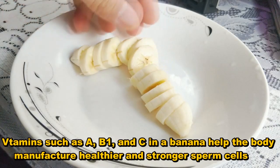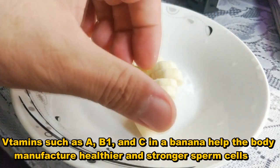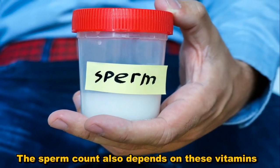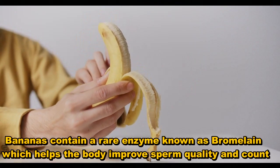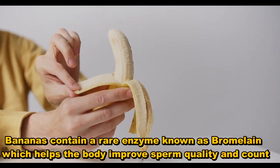Vitamins such as A, B1, and C in a banana help the body manufacture healthier and stronger sperm cells. The sperm count also depends on these vitamins. Bananas also contain a rare enzyme known as bromelain, which helps the body improve sperm quality and count.